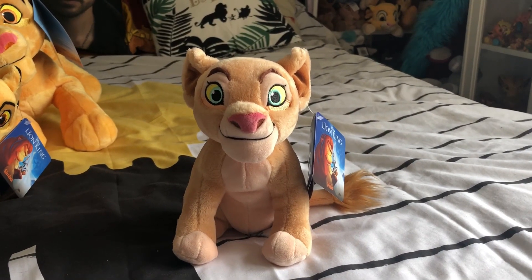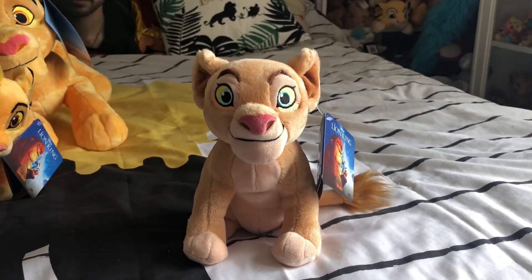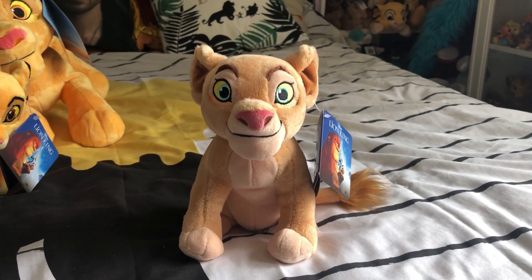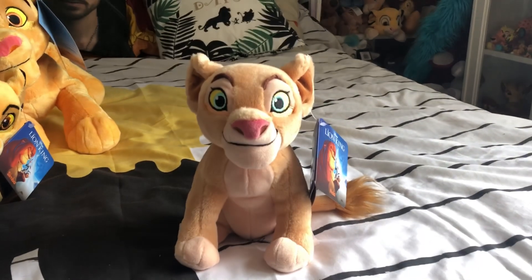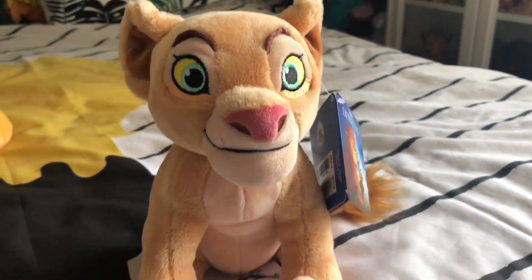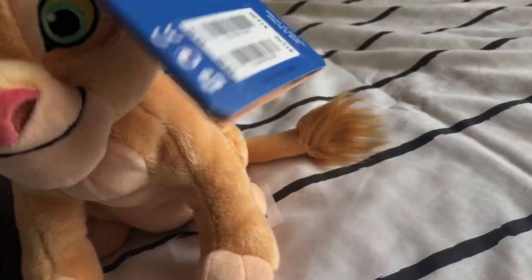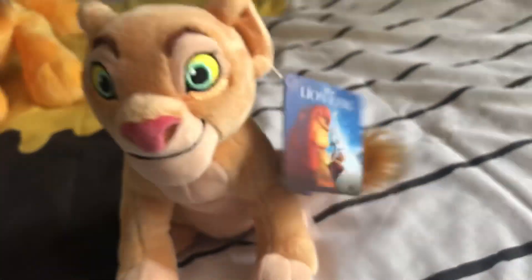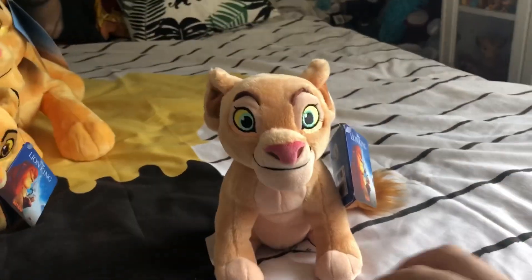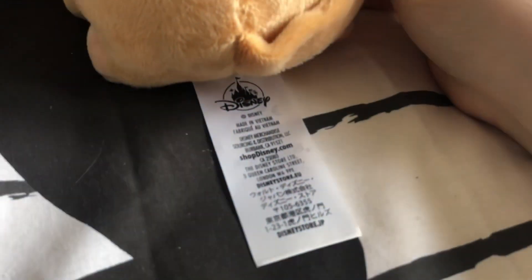The first plush I'm starting off with is Beanie Nala. I am so happy they made new Cub beanies and plushies because the same mould of Simba and Nala has been around for nearly nine years, which is a long time. So it's nice to have some fresh faces. Cub Nala — look at her eyes. She is just full of colour and absolutely gorgeous. The little beanies have a little Lion King tag with the character's name, and they retail for £8 or €12. The little beanies are tiny, maybe about 10 centimetres tall.